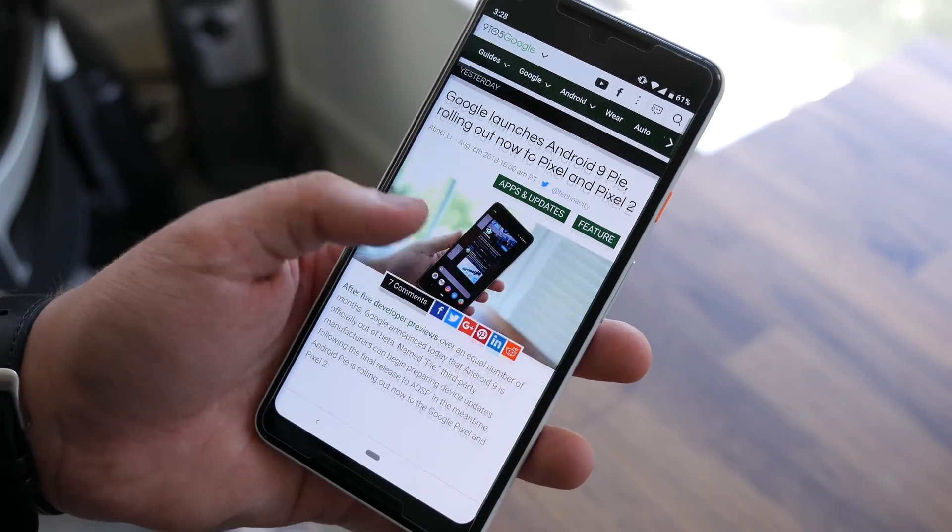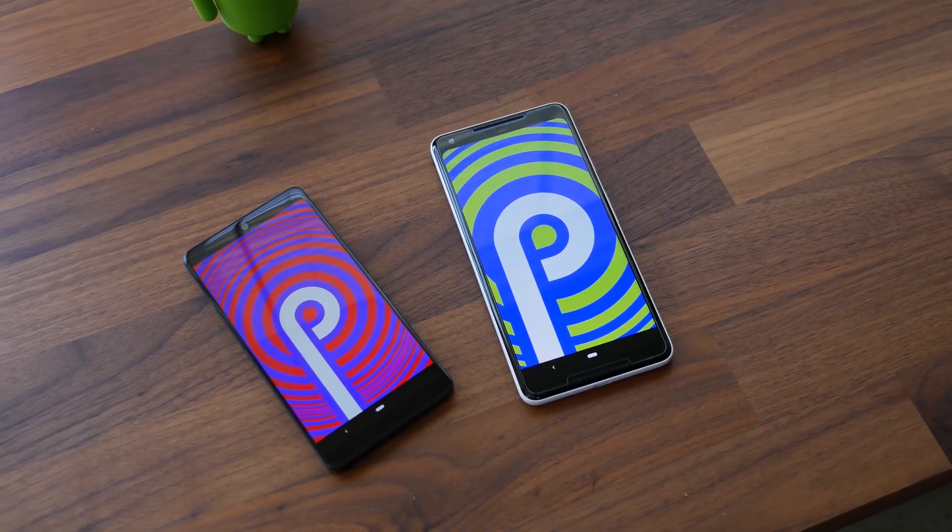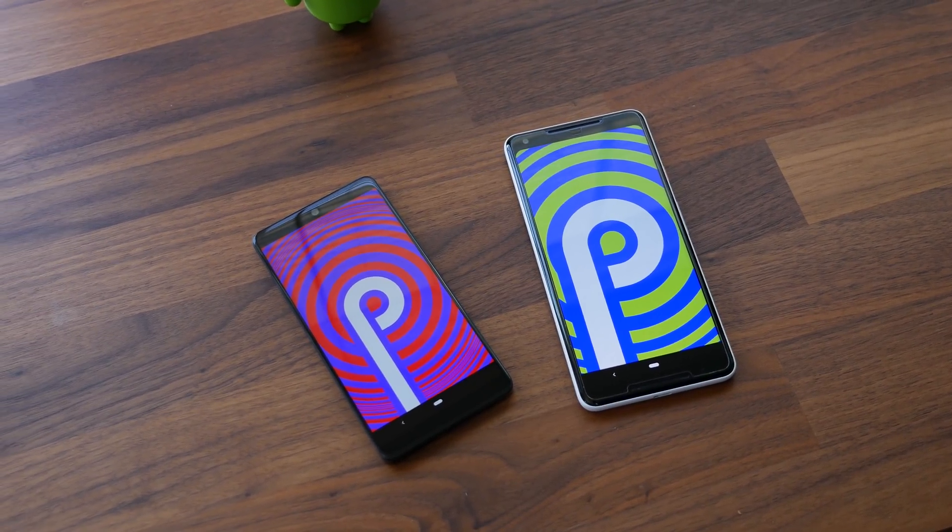Android Pie just went official this week and it's already available on Google's Pixel and the Essential Phone. Let's take a look at the five best new features.